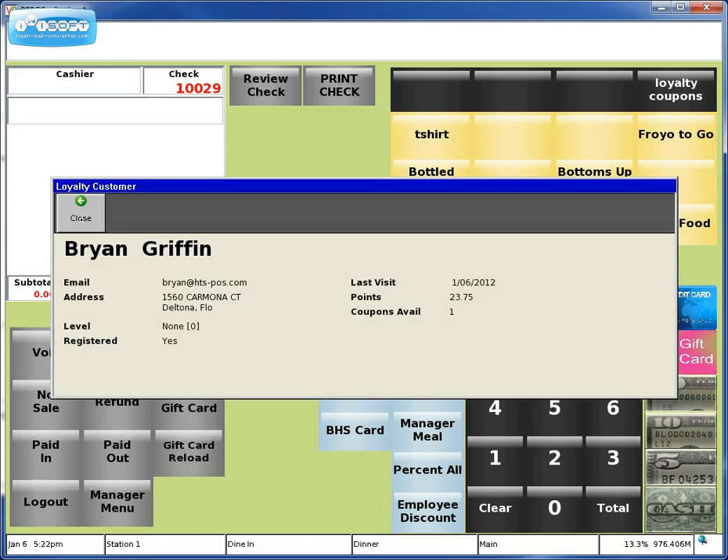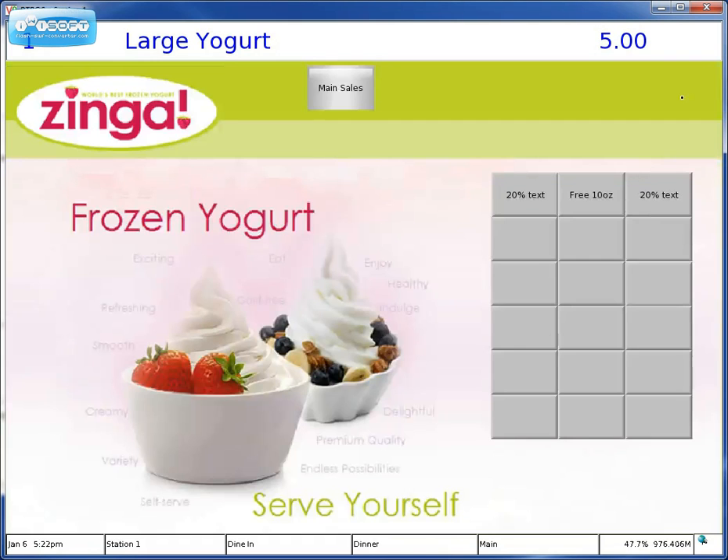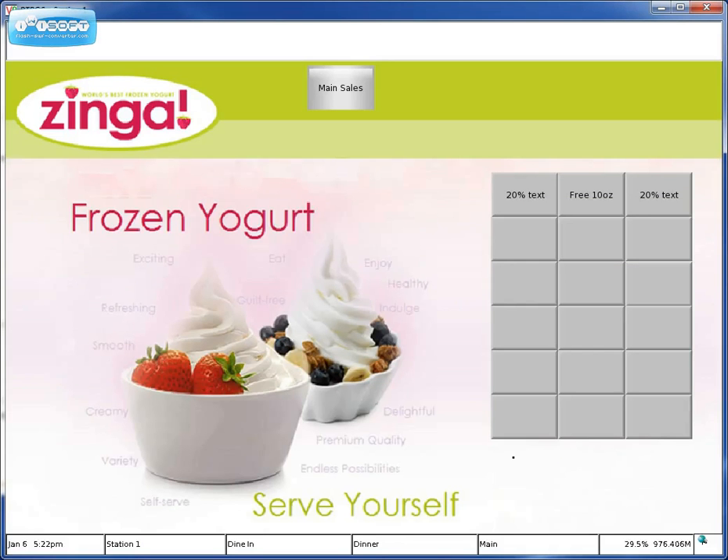It's going to go out and check. Hey, I have a coupon available. Let's go ahead and redeem that coupon. So we're going to go to Loyalty Coupons up here in the upper right — get a free 10-ounce yogurt. This will call up our program. There's my coupon. We're going to go ahead and enter that.